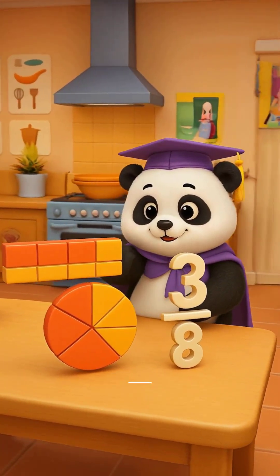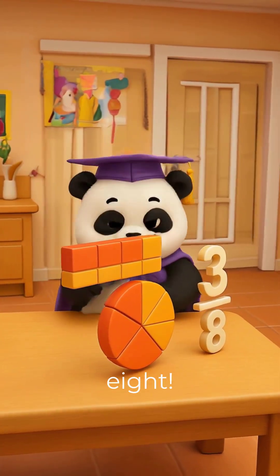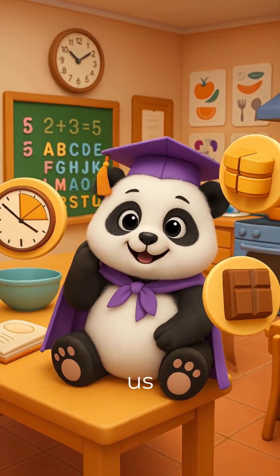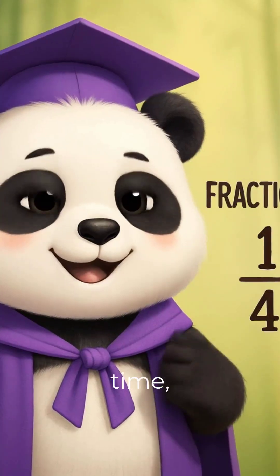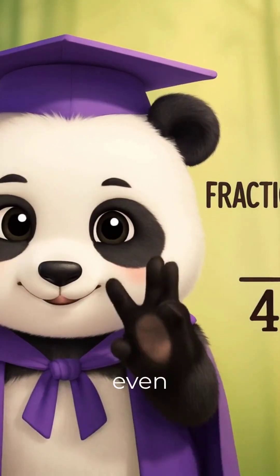that's three-eighths — three parts out of eight. Fractions help us understand parts of anything, not just pizza. Like time, money, or even sharing candy.